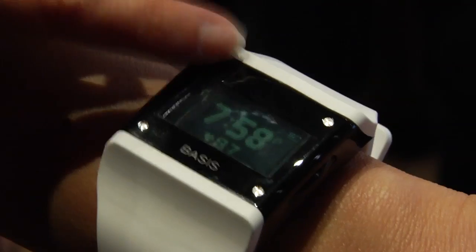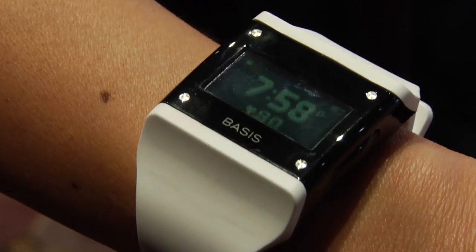We track a number of things, but the big breakthrough is being able to track your heart rate continuously. Our belief is that the heart is a core indicator of your overall wellness. We can understand all kinds of things about how well you are and how well you're getting by measuring heart rate, but we don't have to wear a chest strap to do that.